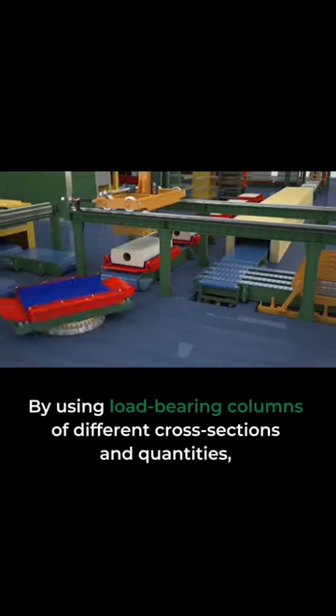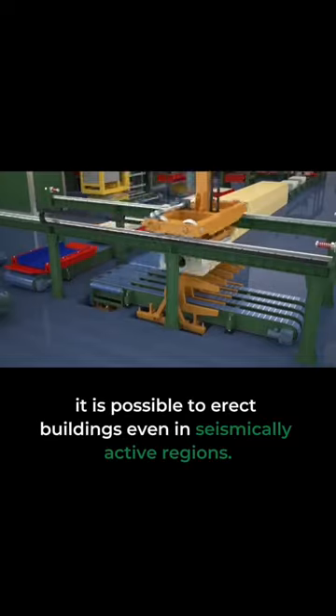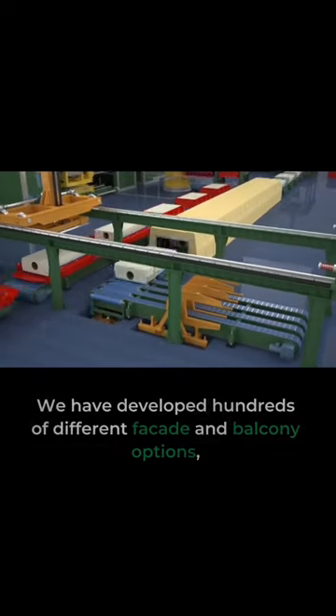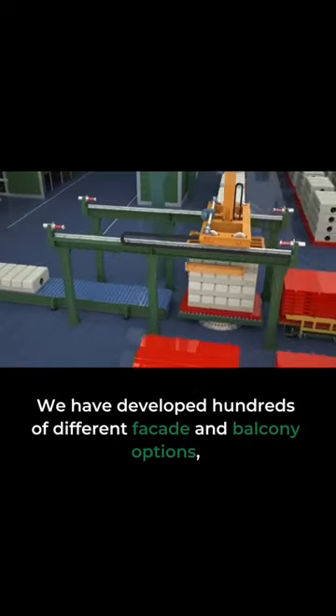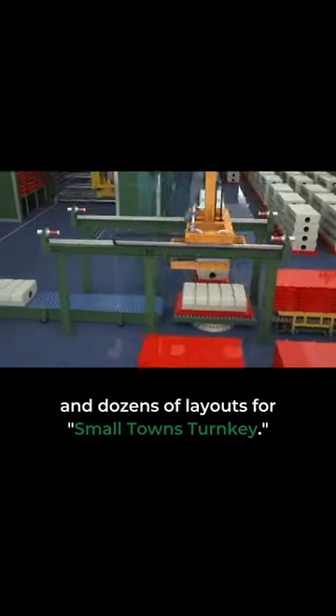By using load-bearing columns of different cross-sections and quantities, it is possible to erect buildings even in seismically active regions. We have developed hundreds of different facade and balcony options and dozens of layouts for small towns turnkey.